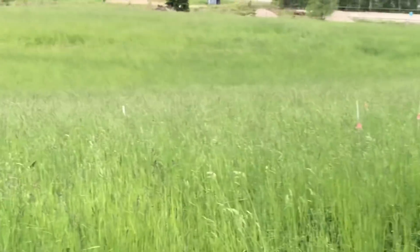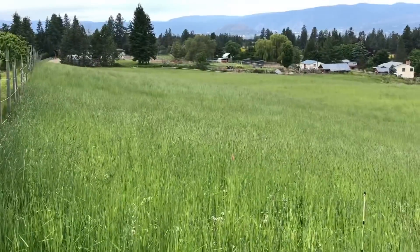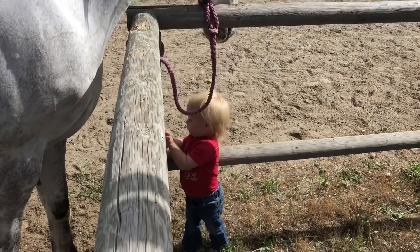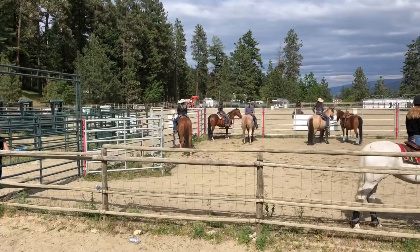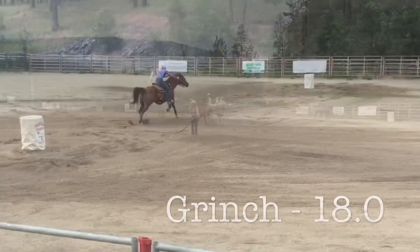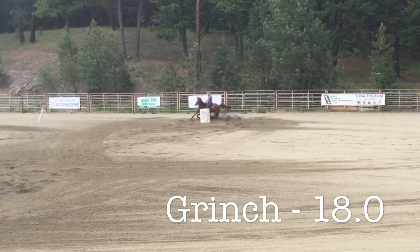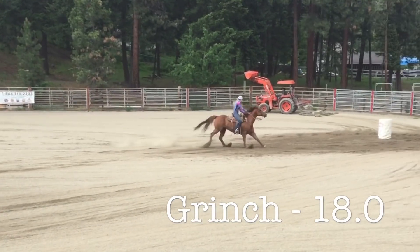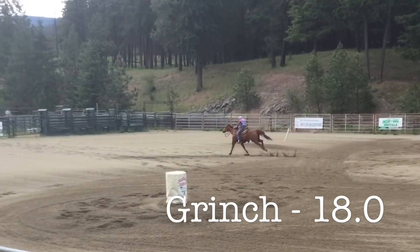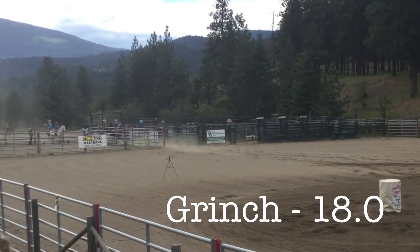Some of the stakes have pink flags on them, some do not. Good job, Maddie — that is an 18.083, which is a new year's best.